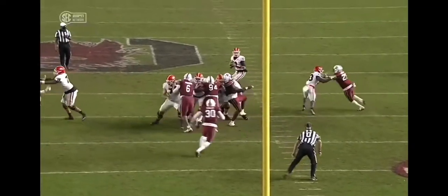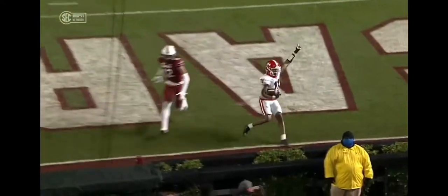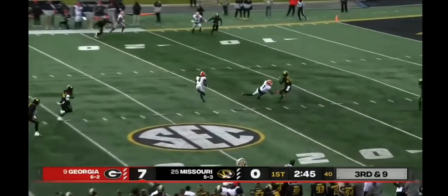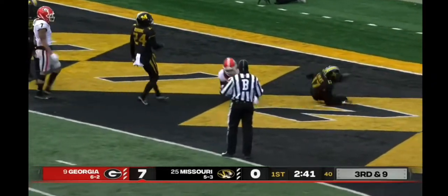Smith looked like he was fired out of a rocket. Run out of a cannon, man. Just third downs. Clean pocket. Nice catch by Cook — he's to the 15, to the 10, 5! Touchdown, Georgia!